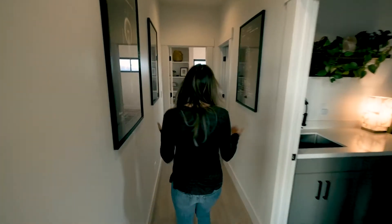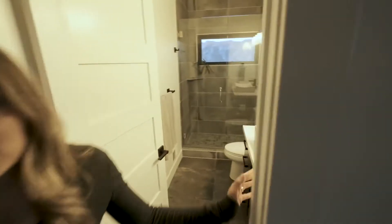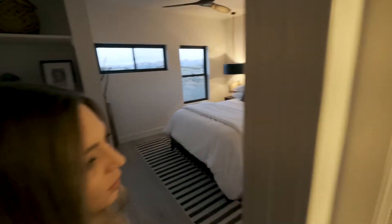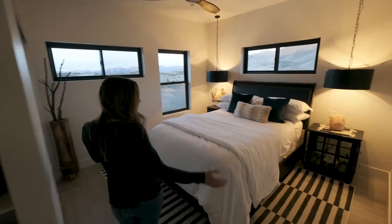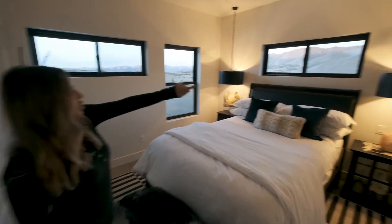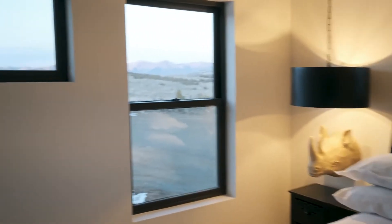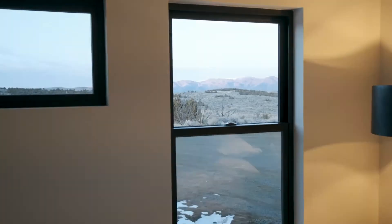It's a three-bedroom home, so we managed to get a nice guest bedroom in here, same with the bath, which is similar to the other one you just saw. We wanted to make everyone comfortable and keep it clean. And as you can see, it's so beautiful — every window has a view.